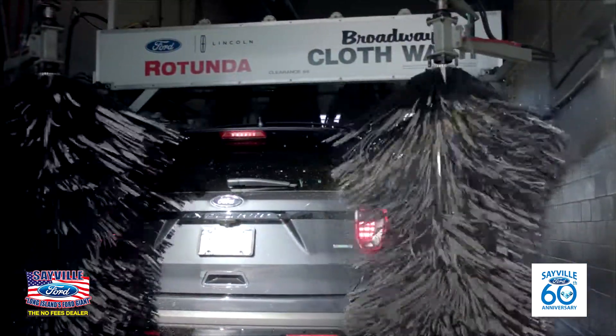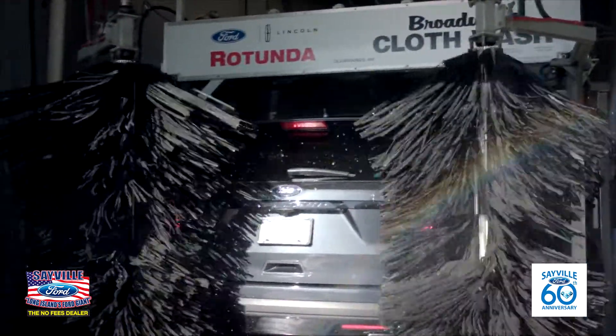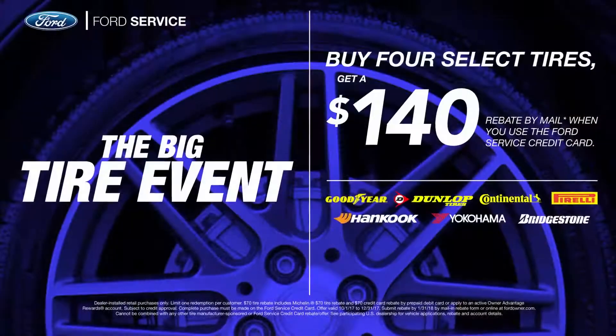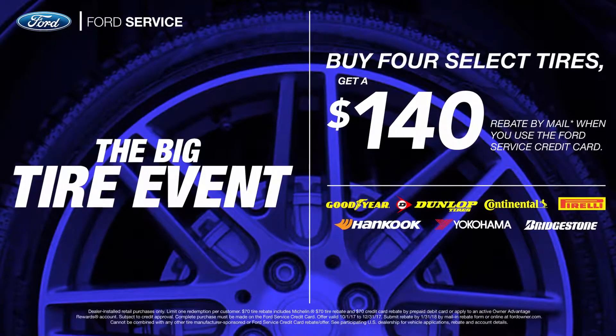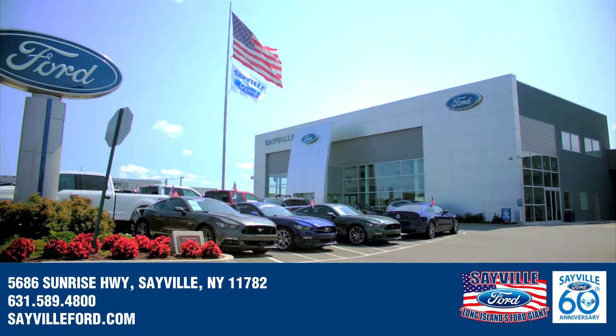Plus, every service at Sable Ford comes with a complimentary on-site car wash. And right now, you can get a $140 rebate when you buy 4 Select tires at Sable Ford. Sable Ford — Exit 50 off Sunrise Highway.